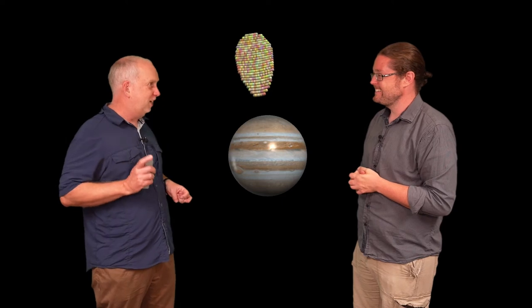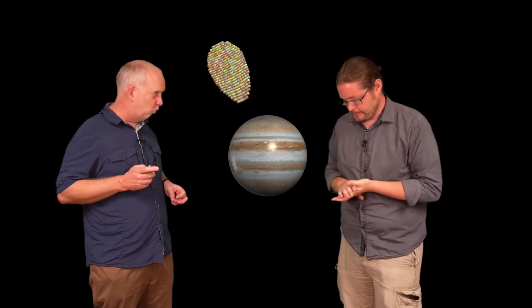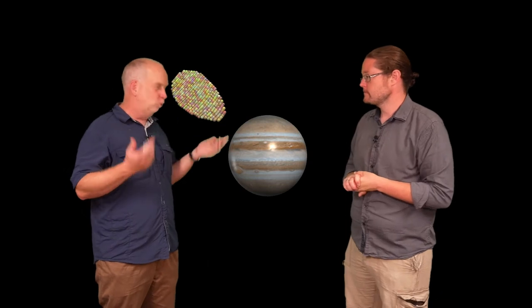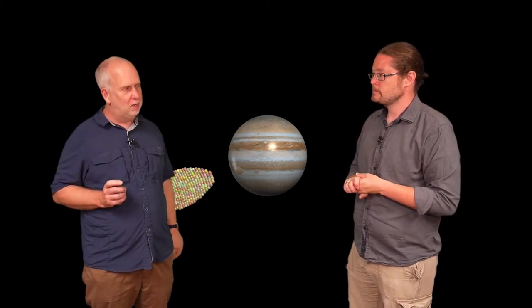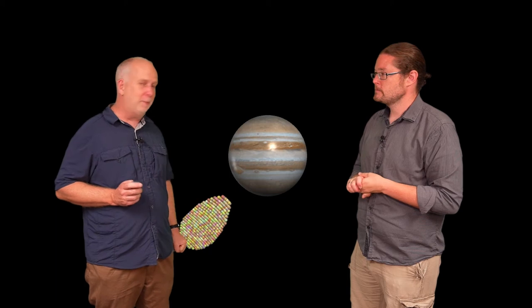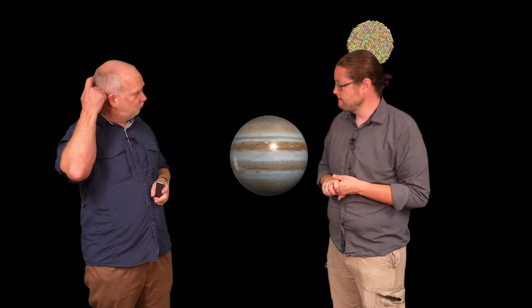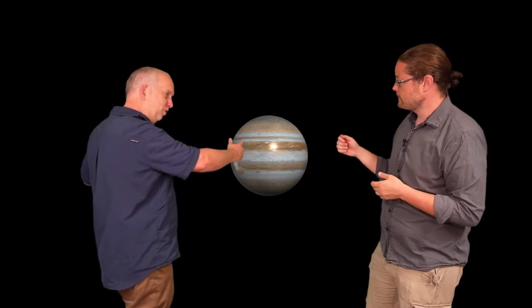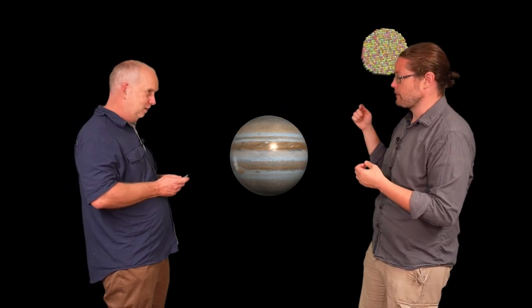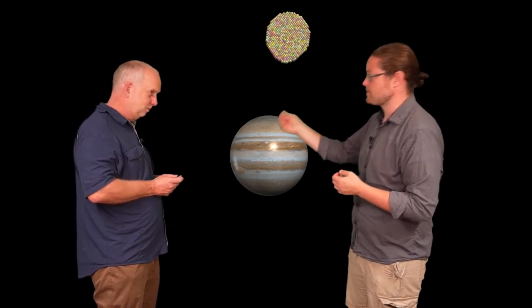This is generally the case for tidally locked things — they'll be in a nice circular orbit and always have one face towards Jupiter or the Earth. But in the case of Io and some other satellites, it's not quite the case, because they're actually not in a circular orbit but in an elliptical orbit. So you can see the orbit coming in, getting closer. It's still tidally locked, always keeping the same face towards Jupiter — but as it comes closer, it gets more distorted, and further away, less distorted, and it keeps doing this as it goes around.